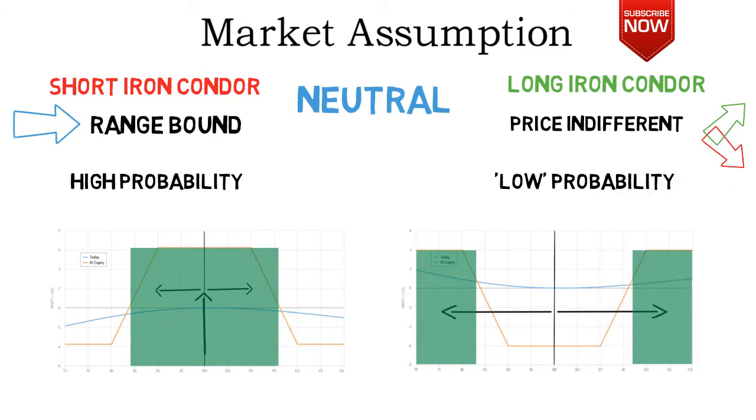The further the options of a short iron condor are out of the money, the higher the probability of profit becomes as the profitable range increases even further. The opposite is the case for a long iron condor.